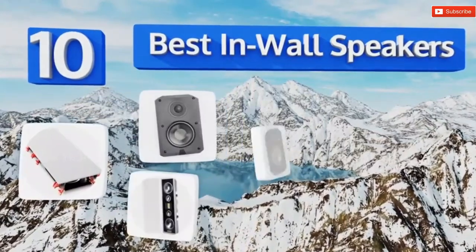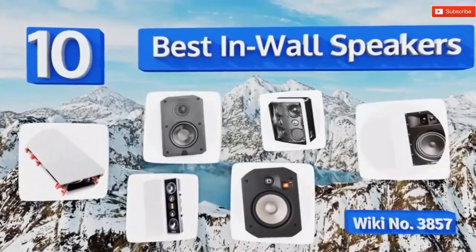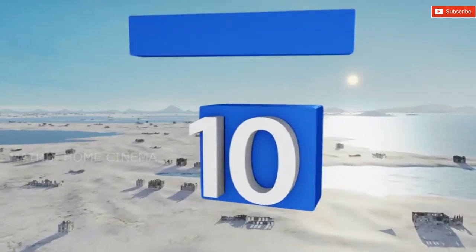The 10 best in-wall speakers. Let's get started with the list, starting off at number 10.